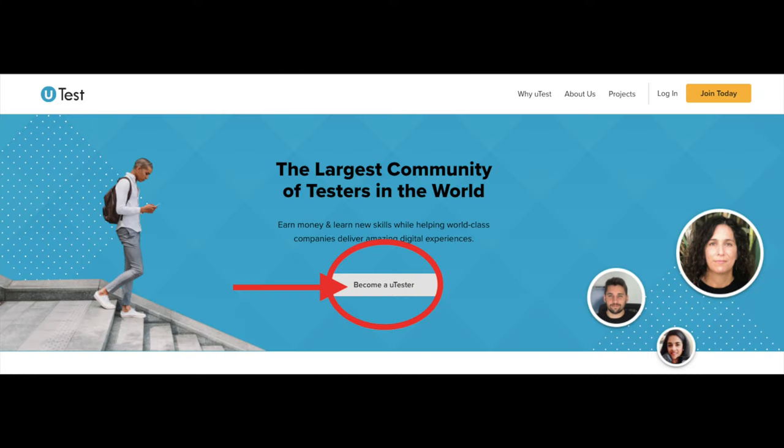The first website we're going to talk about is uTest. This is a usability and testing platform. You can join them for free and start giving your feedback on software, websites, and apps. You have to use the software, apps, or websites to find bugs so that developers can fix them. The first step is to create a uTest account, confirm your email, and fill out the tester profile.